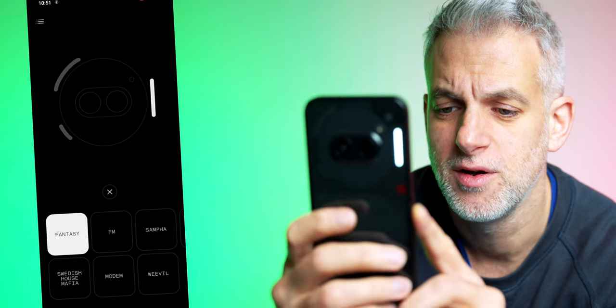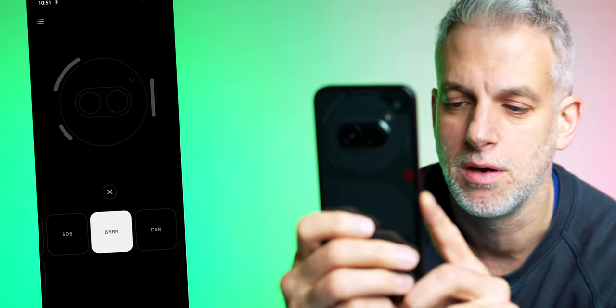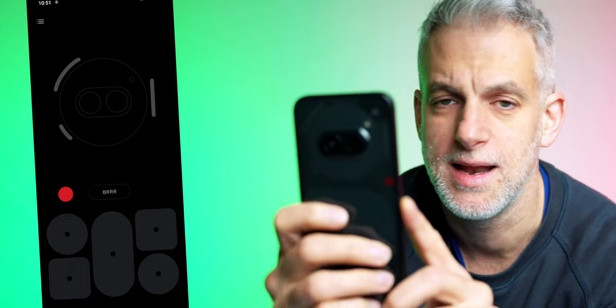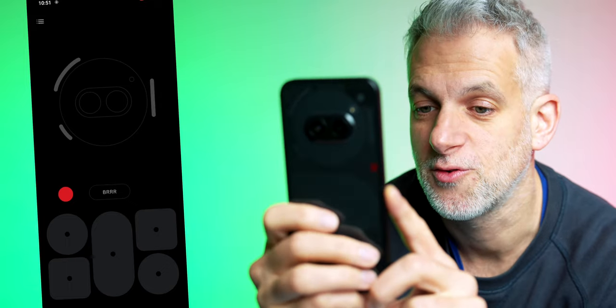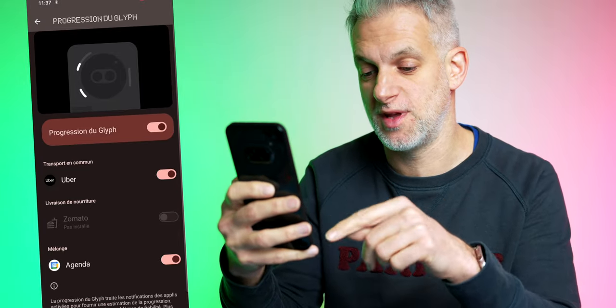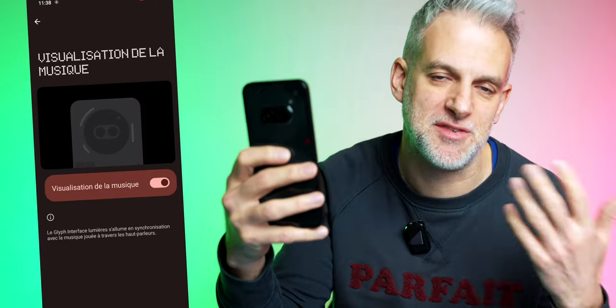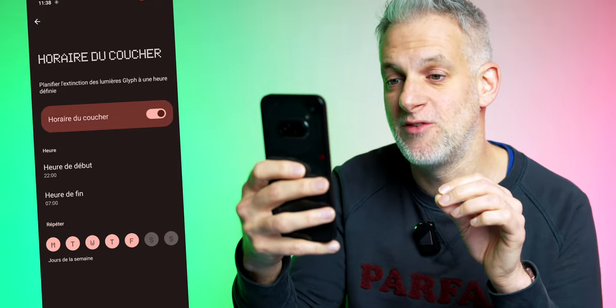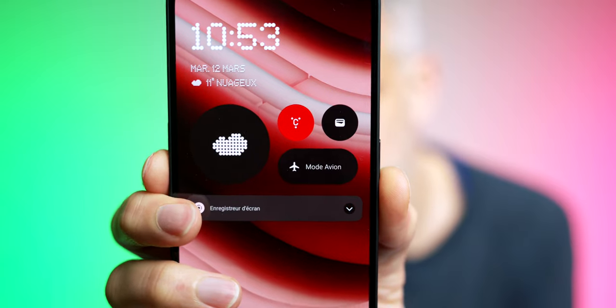Each key in the Glyph Composer gives a different effect. You also have the Glyph Timer, Glyph Progress — which lets you track your Uber order or schedule details — and the Zomato app integration. Music visualization syncs with your tunes on the Glyph interface. You can set a bedtime schedule for the Glyph lights to turn off at a preset time, avoiding disturbances at night. Widgets can be added to your home screen — well-designed, clever, attractive, and aesthetic, narrating a story. A key strength of the Nothing Phone.